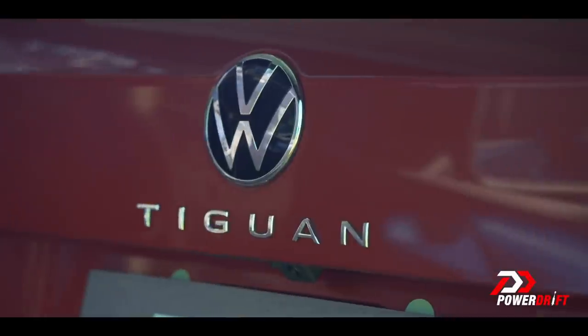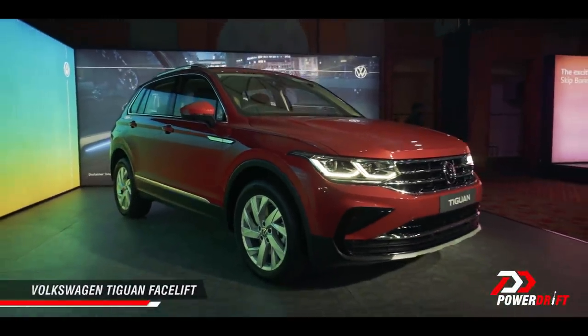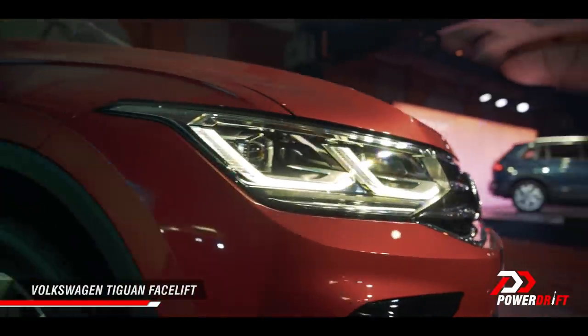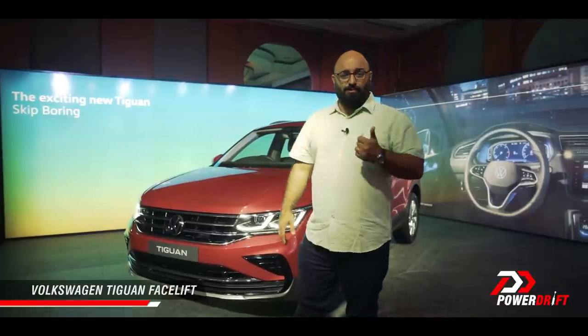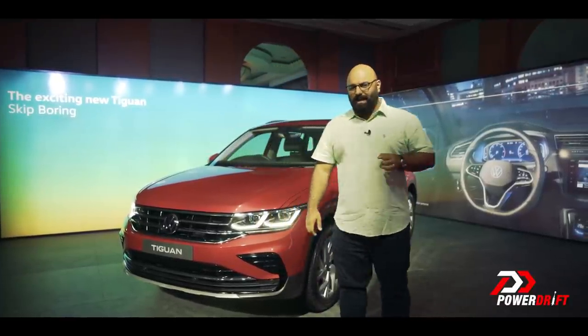Now the Tiguan originally was a more squared-off product in terms of the way it looked. This is a more rounded-off car, not just in terms of design but in terms of an overall car as well — but we'll get to all those bits later. First and foremost, a couple of things you need to know: this is now 31.99 lakh rupees ex-showroom.